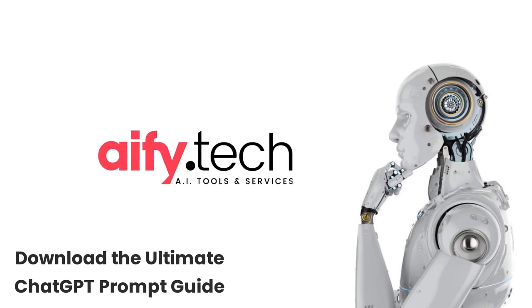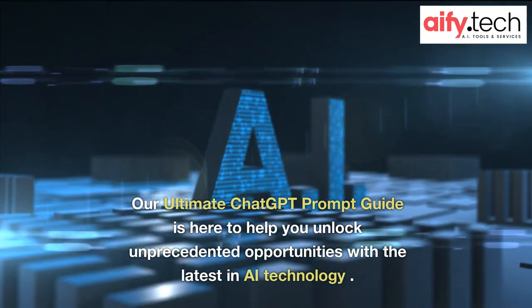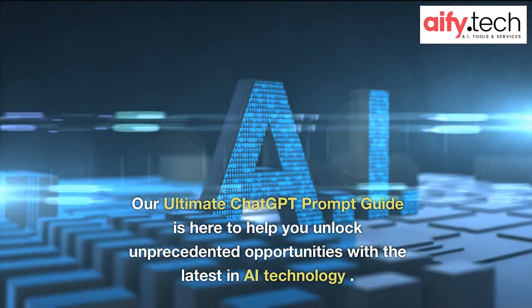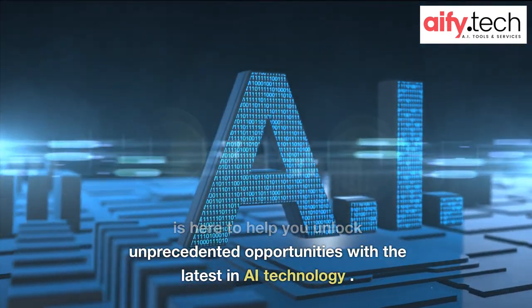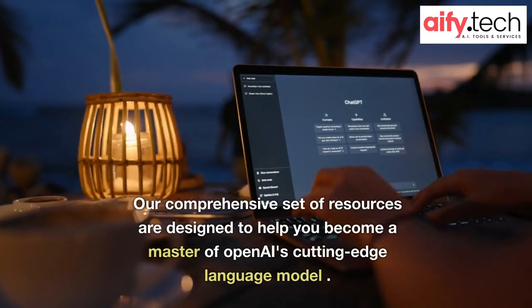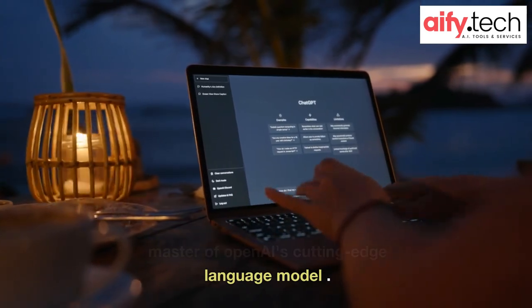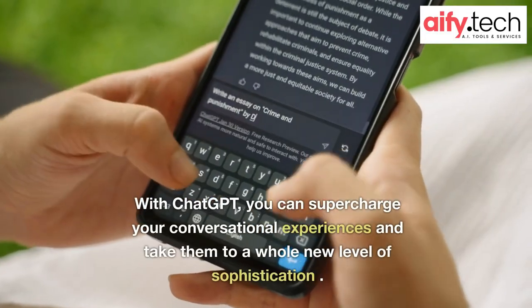Download the Ultimate Chat GPT Prompt Guide. Our Ultimate Chat GPT Prompt Guide is here to help you unlock unprecedented opportunities with the latest in AI technology. Our comprehensive set of resources are designed to help you become a master of OpenAI's cutting-edge language model. With Chat GPT,